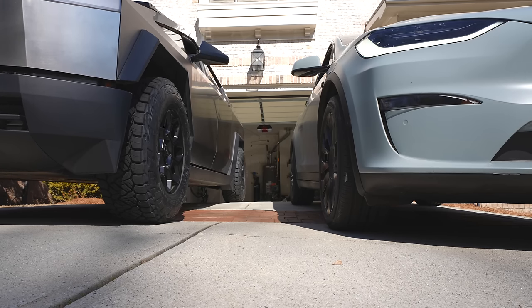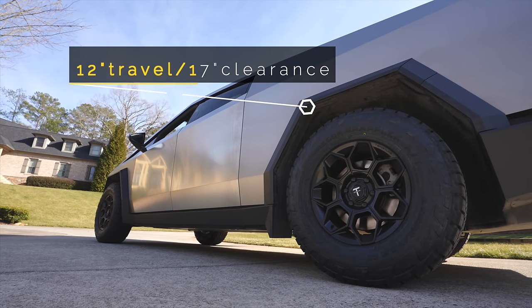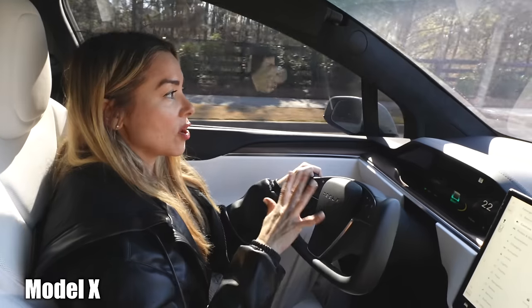Both the Model X and Cybertruck are equipped with air suspension. The Cybertruck offers 12 inches of travel and 17 inches of ground clearance, while the Model X offers almost 3 inches of travel and ground clearance of 8 inches.